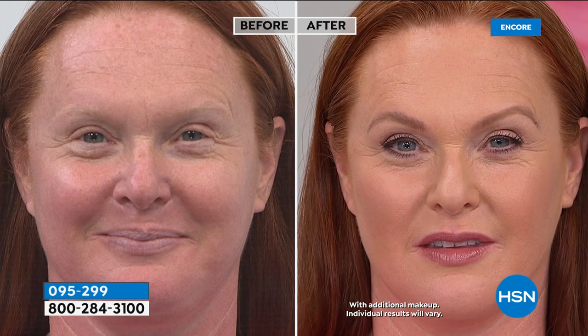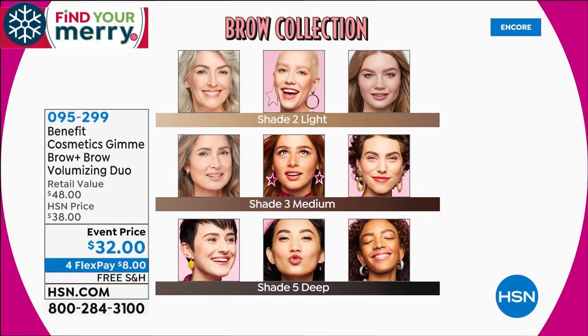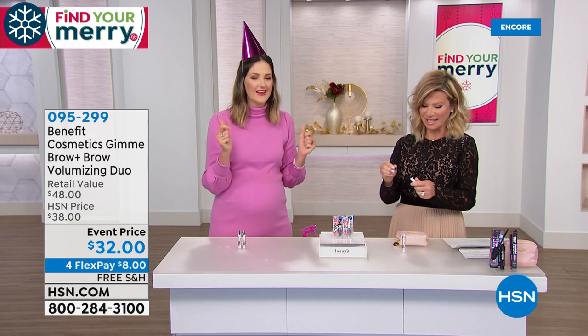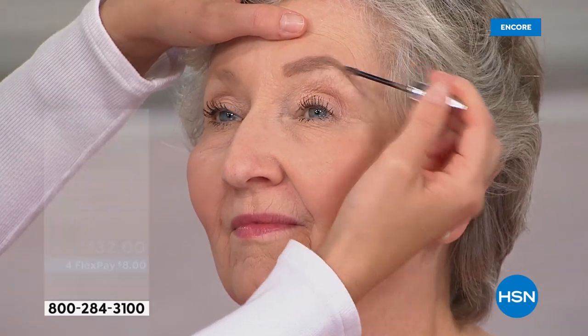If you do not do your brows right now and you are over the age of 28, you are looking older than you need to look. People overcompensate by doing too much eyeshadow, too much contour — do your brows. You're going to look more pulled together, look younger, and you're getting two full-sized. If you are just joining us, this is their big 10-year birthday party at HSN. They're not doing this for anybody else, and they are known globally as the brow authority. Each one sells for $24. You get two today for $32 — that's an event price only for this visit. We have four interest-free credit card payments and take every major credit card including debit.